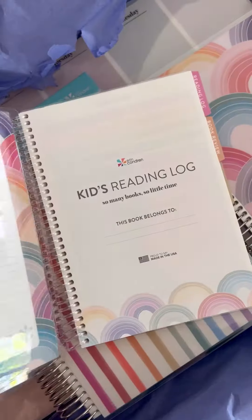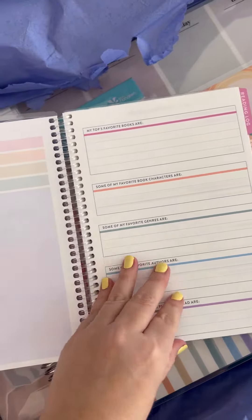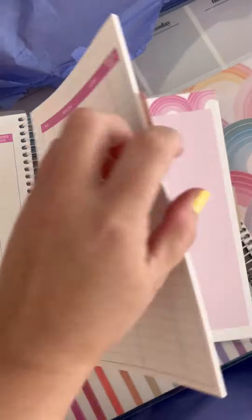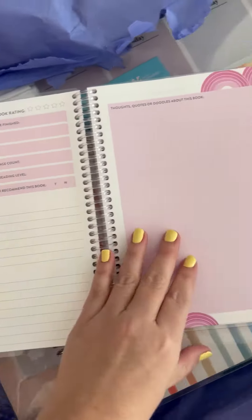Another thing that I love is the kids reading log. This is one of my favorites every year. It has a place to note kids' reading goals and chart their favorite books and what they thought of each one.